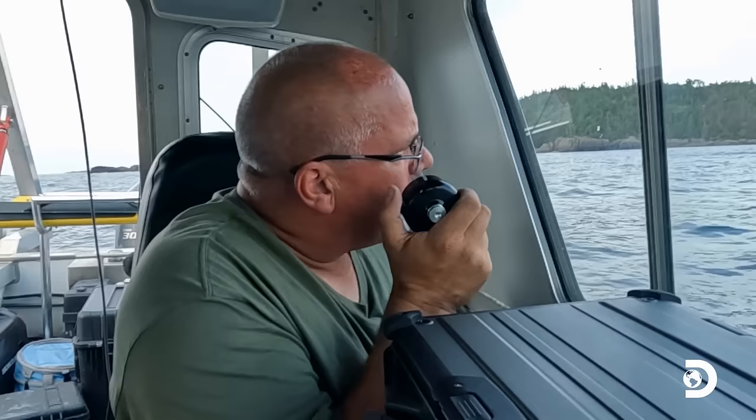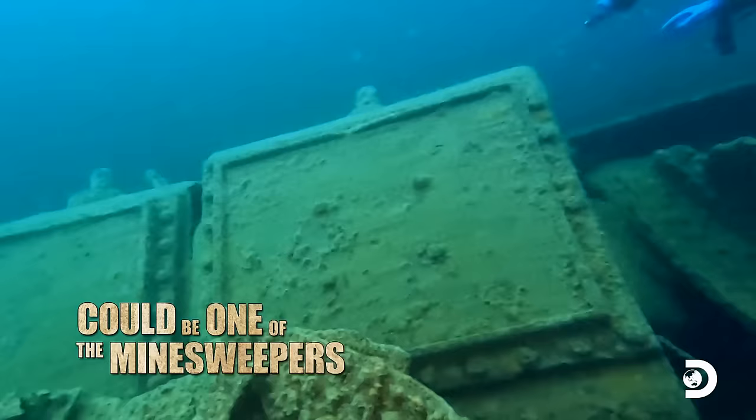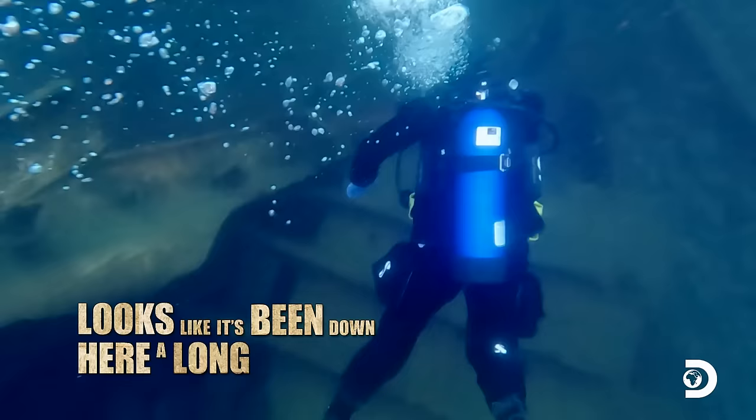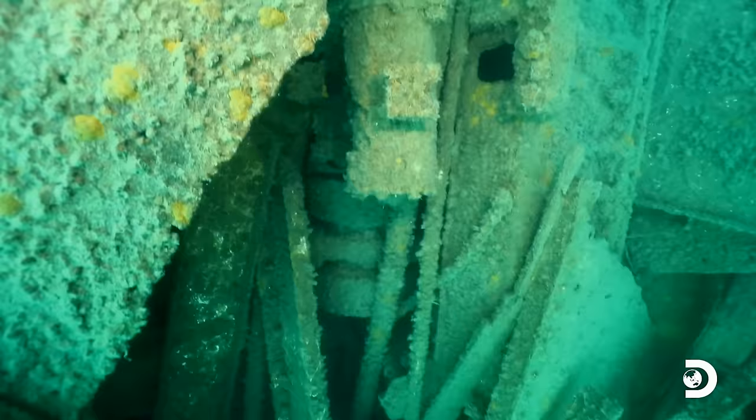It's a rock! It's a big rock! Are you kidding me? Are you seeing — is it metal or is it just wood? It's all metal, Tom. Could be one of the minesweepers. Looks like it's been down here a long time. The debris field spreads out all over the bottom. Pretty busted up. No doubt whatsoever this went down in a storm. It's torn to pieces.